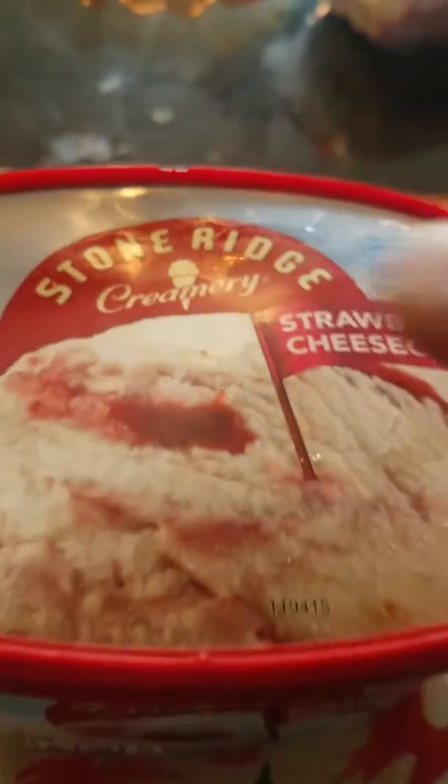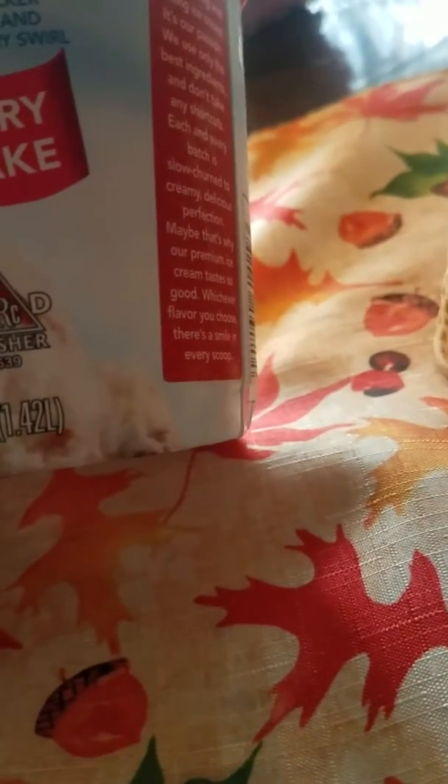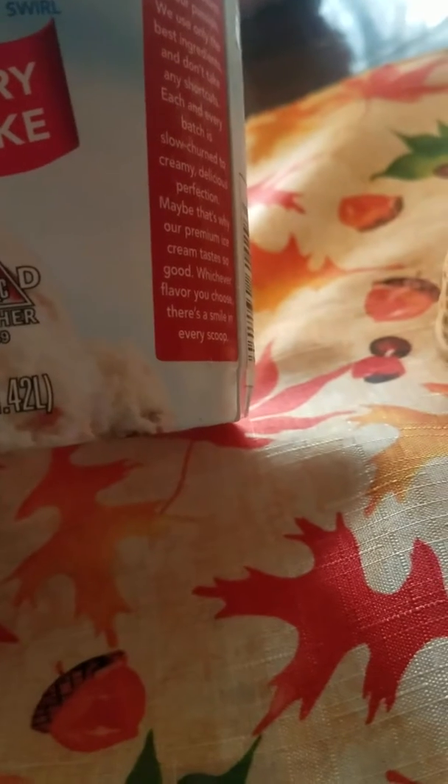And we found this strawberry cheesecake from Stone Ridge Creamery. This is how the ice cream looks. It says New York Style Cheesecake Ice Cream with strawberries, Graham Cracker Crushed Pieces and a Strawberry Swirl.